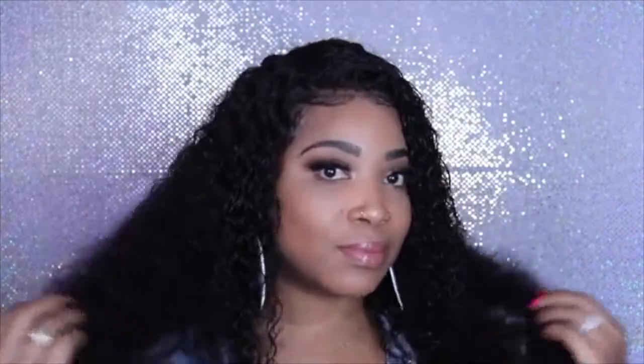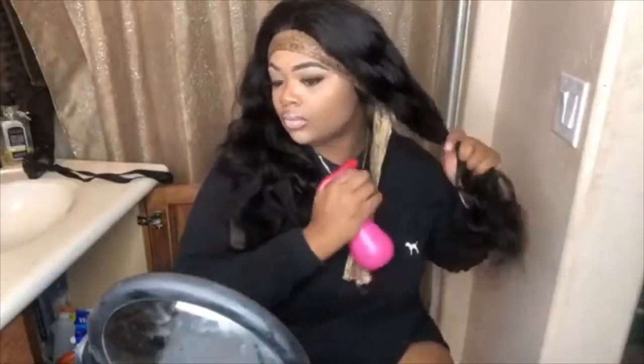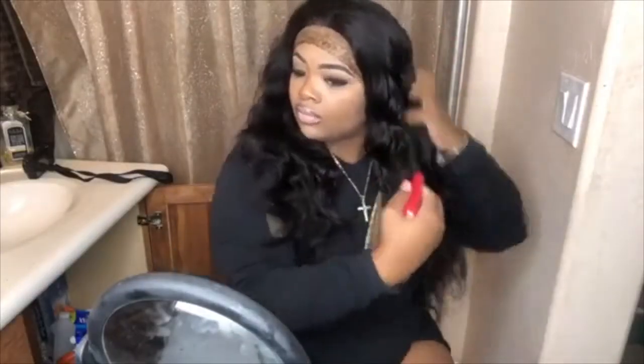Hey guys, today's video is on the best Amazon wigs. I made it based on my opinion and research, so if you want more information and updated prices of the wigs, check the link in the description down below.